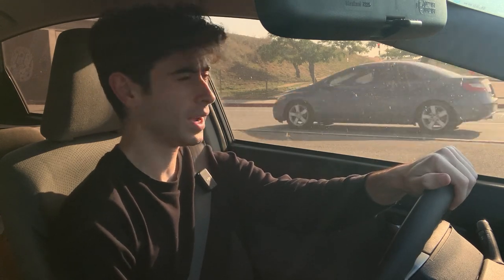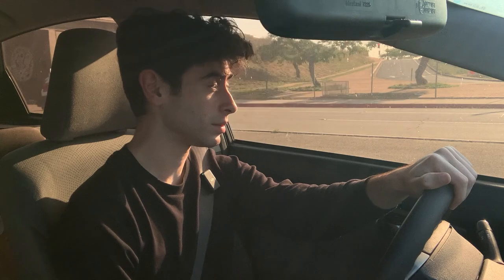All right, so we're just going around the corner here. I am going to get a car wash because my car really needs it.